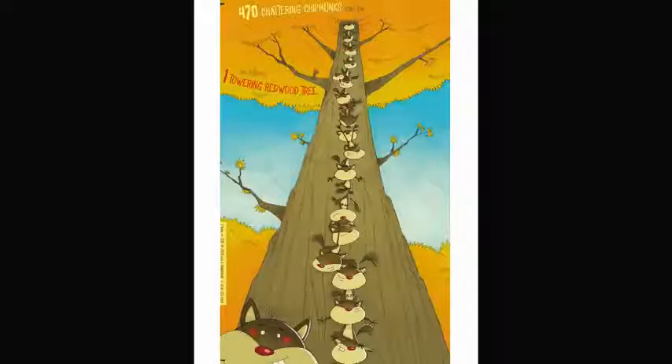470 chattering chipmunks can be as tall as one towering redwood tree. Redwood trees are one of the tallest trees in the world. Have you ever seen that many chipmunks? They couldn't even all fit on the page.